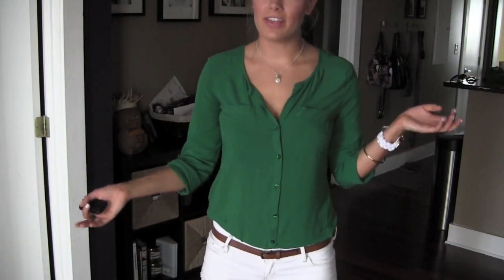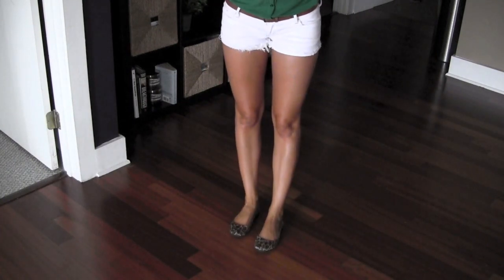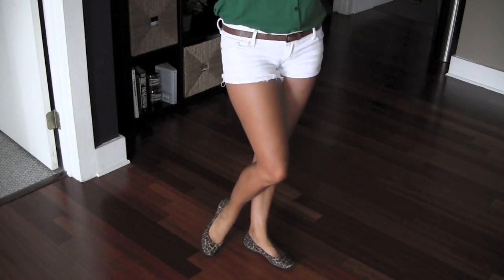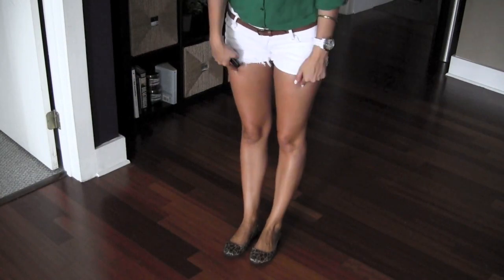I thought the outfit was kind of bright and fun even though it's dull and yucky out today. For shoes I'm just wearing these flats from Target — I got them a while ago and I absolutely love them. I love leopard print and I think they're super cute and they go with anything because they're kind of a neutral.